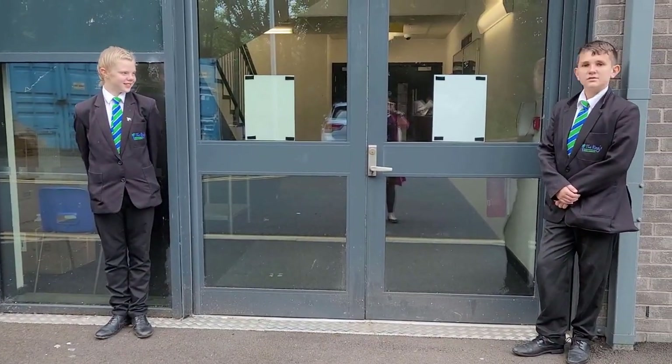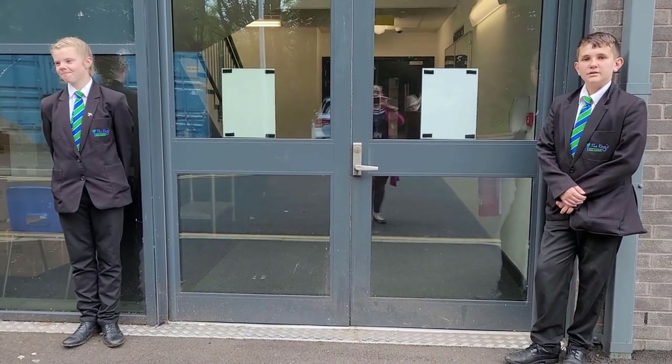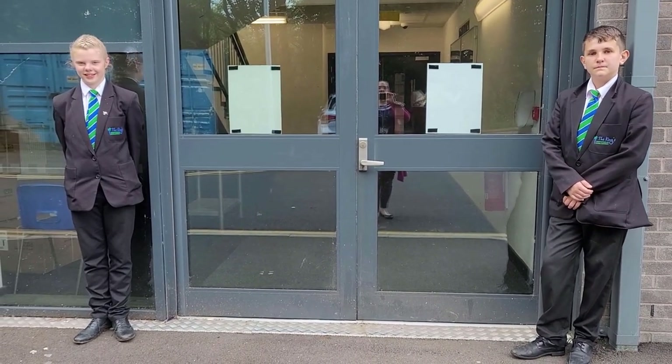This is the year seven hub. Here the head of year will meet you and you will head to your first classroom. Hi, my name is Edwin and I'll be showing you a different way to get into school in the morning.